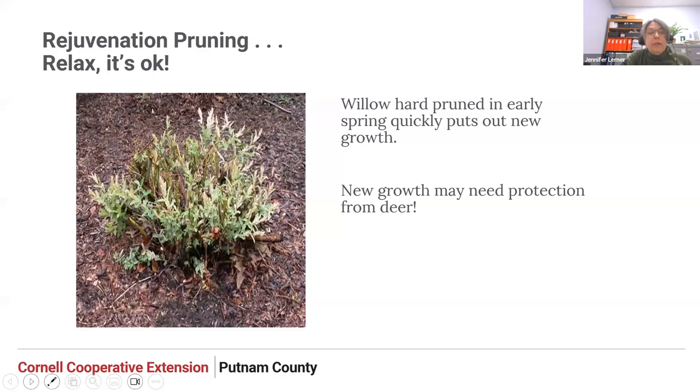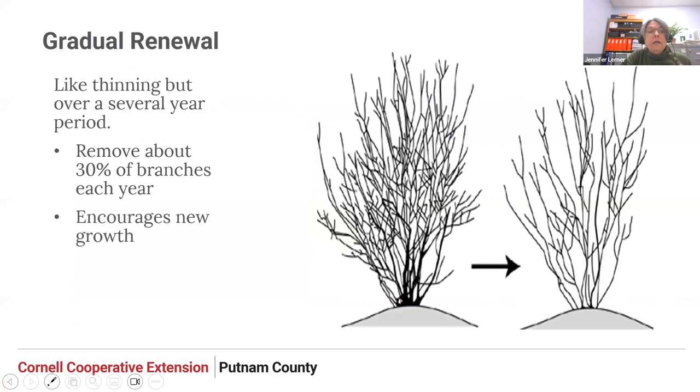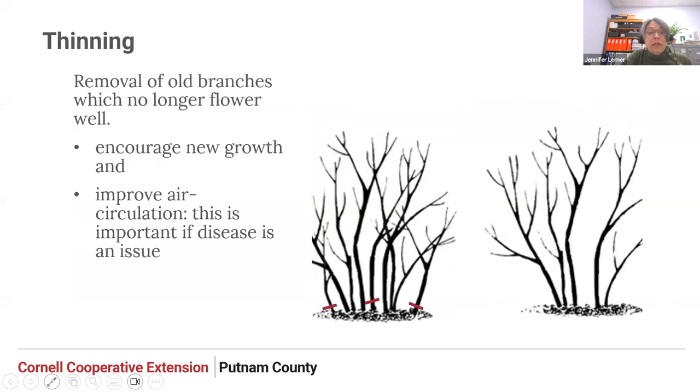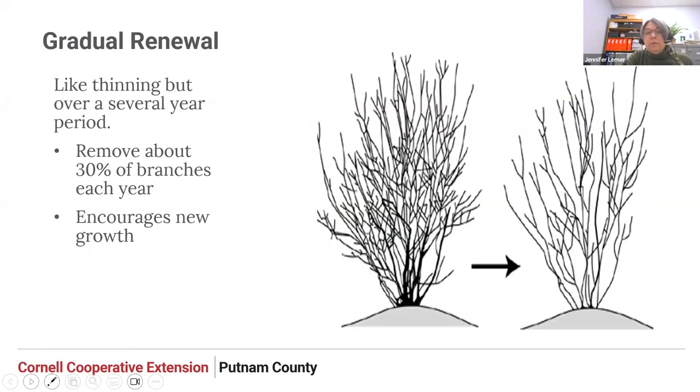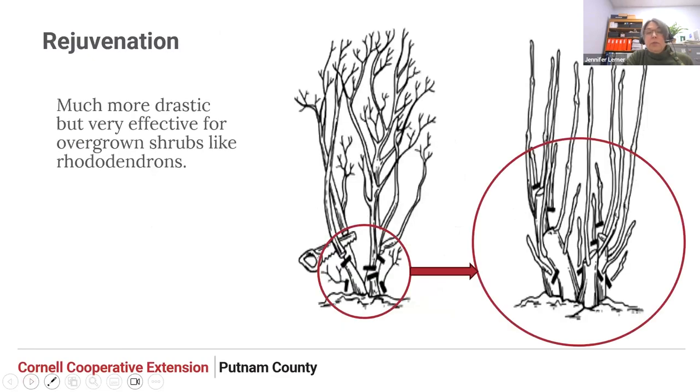Those are three really useful techniques for managing shrubs: thinning, just to open it up — great for blueberries; gradual renewal, taking out about a third of branches each year right down to the ground; and the more drastic rejuvenation pruning.